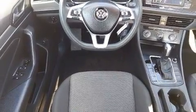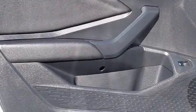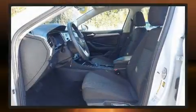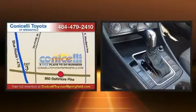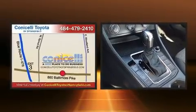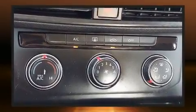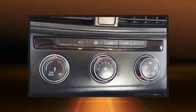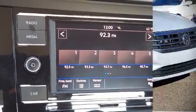Volkswagen ensures the safety and security of its passengers with equipment such as head curtain airbags, traction control, brake assist, and four-wheel disc brakes with ABS. Various mechanical systems are monitored by electronic stability control, keeping you on your intended path. It also arrives with a Carfax history report indicating just one previous owner.